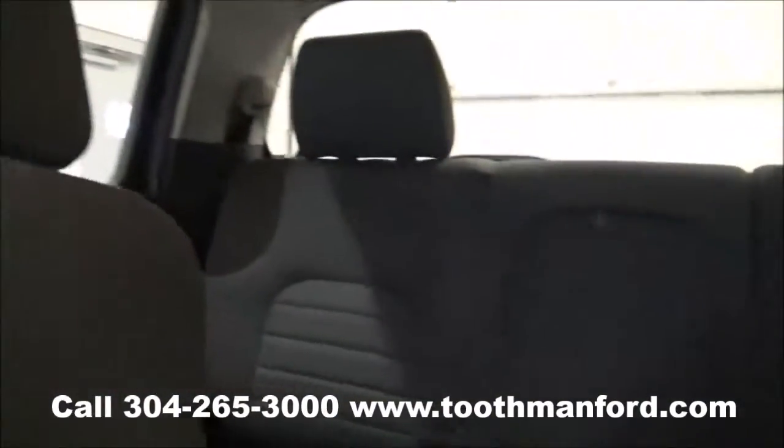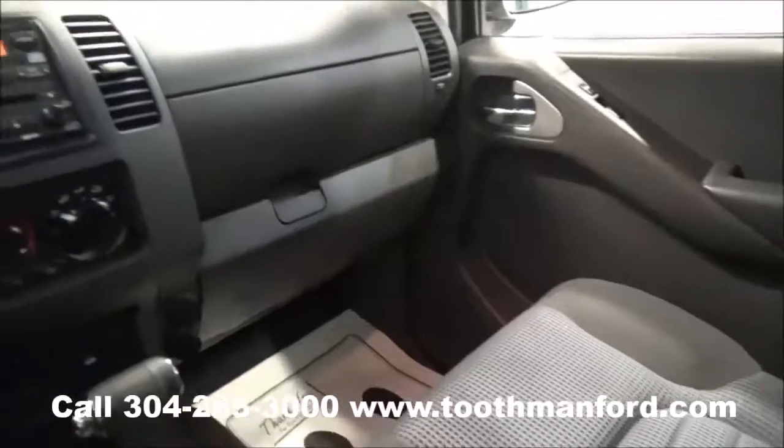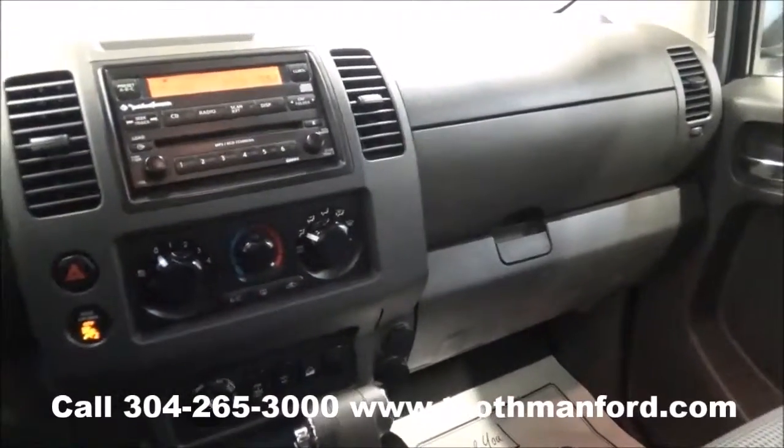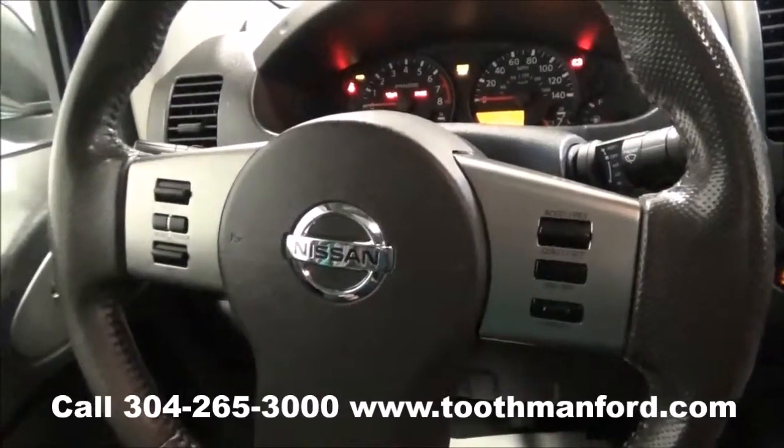To see this Nissan or to test drive it, visit us at ToothmanFord.com or call 304-265-3000. And remember, cars cost less in Grafton. And we'll prove it. Thanks for your time, folks.